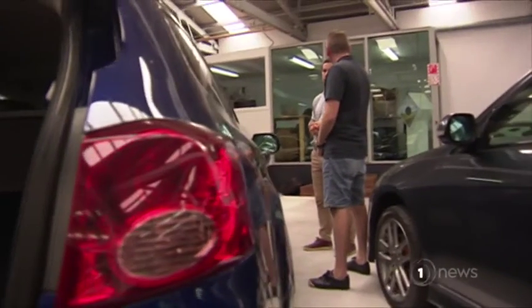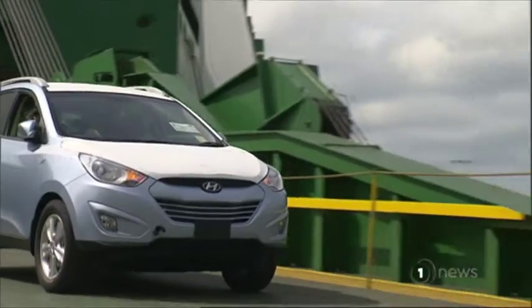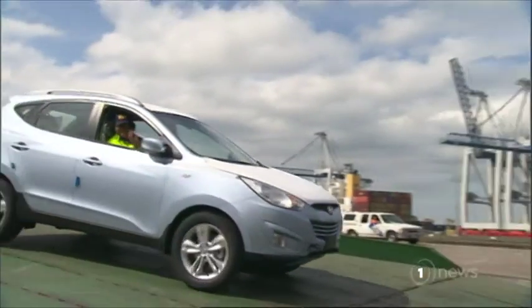The dealer usually receives up to 250 imported cars a month, but this is the first time in four weeks he's got any, after four ships carrying vehicles from Japan were turned around.